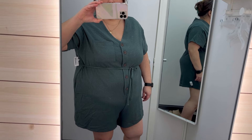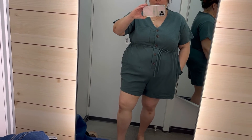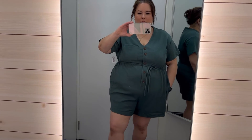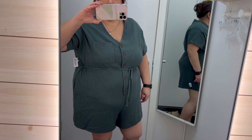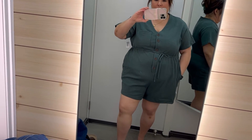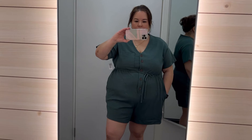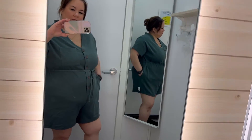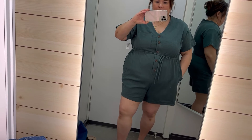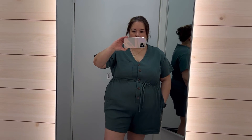This little romper is not my cup of tea. It makes me look so wide — I look like an Oompa Loompa in this. For my body type, it does not work. It fits everywhere — the buttons, the tie, everything fits — but I just don't love it. I think it's just the way it's cut. I have tried rompers on before that I've liked, and I just don't like this one. But it would be cute on somebody who doesn't carry all their weight in the stomach area. It would be really cute on. I do love the color though — the green is really cute.